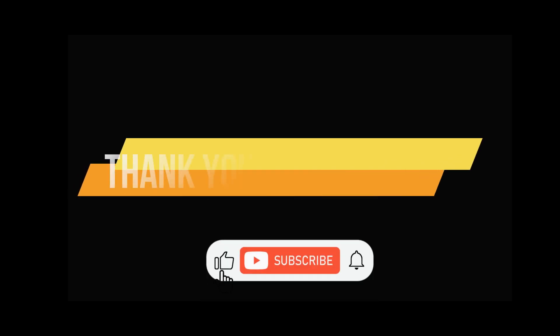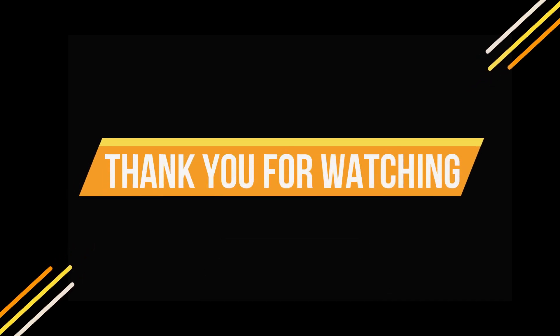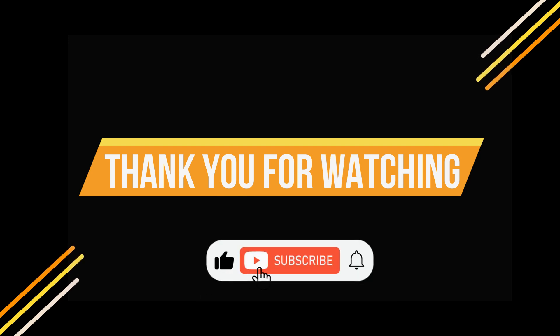We value your opinion — share your favorite gadget from our picks by commenting below. Don't forget to explore our other videos and subscribe to stay updated with our latest content. See you in the next one.